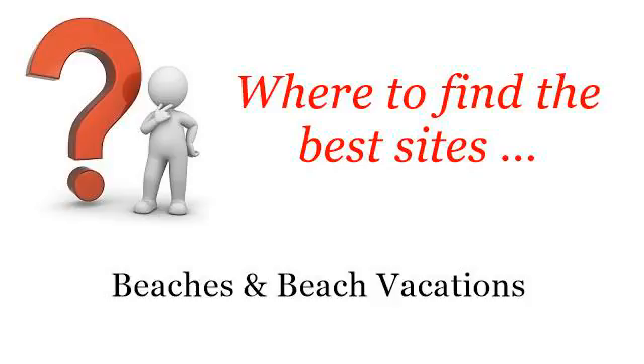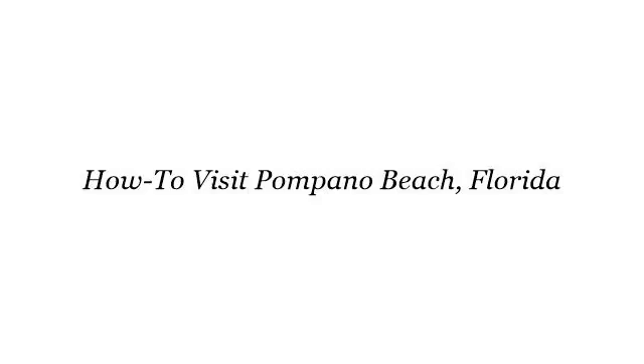Where to find the best sites, beaches and beach vacations. Hello. Here you will find where to solve your questions about how to visit Pompano Beach, Florida. These selected resources on the web might help you.